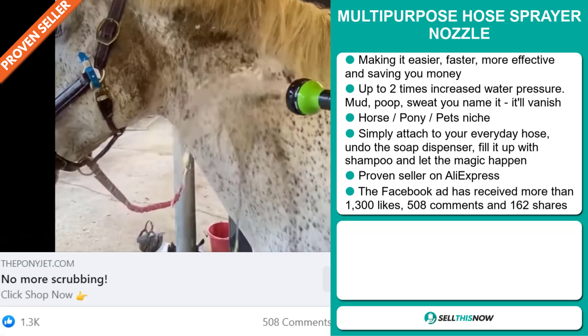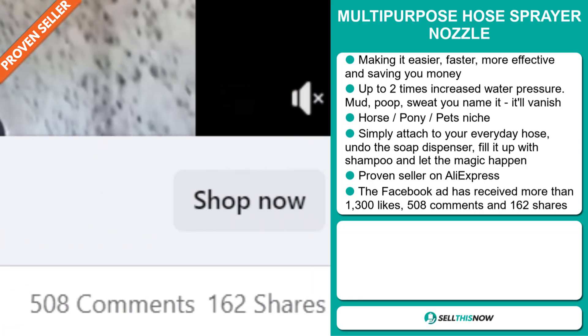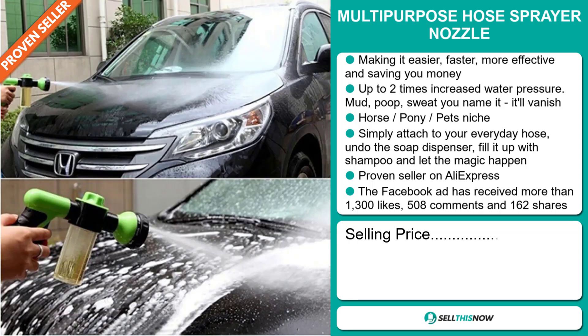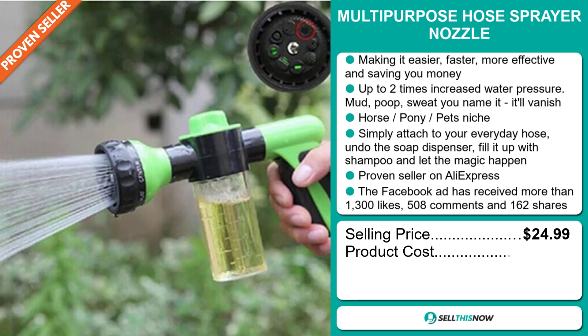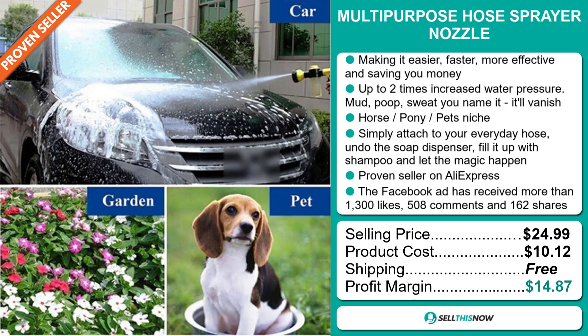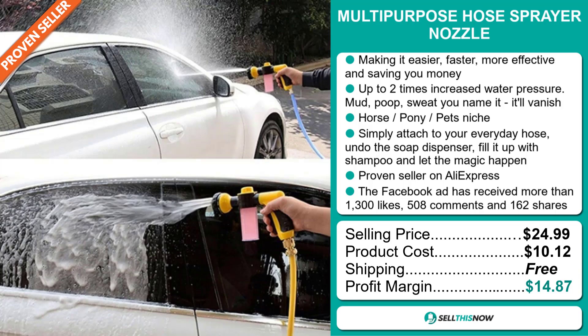The Facebook ad has received more than 1,300 likes, 508 comments and 162 shares. The selling price for the Multi-Purpose Hose Sprayer Nozzle is just under $25, whereas the product cost is only $10.12. Shipping is completely free, so you're looking at a good profit margin of $14.87. Sell this now!